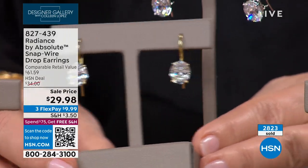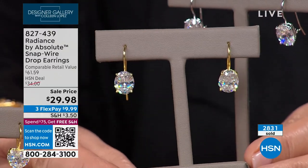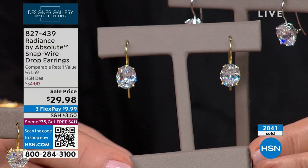Is this the prettiest oval we've ever done? Have we done a 100-facet oval? I don't think we have. They're spectacular. They really are.